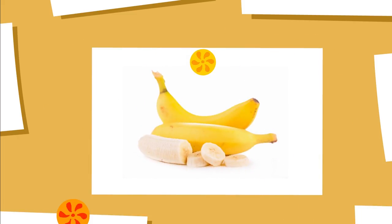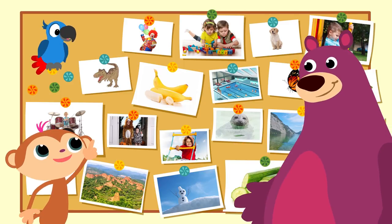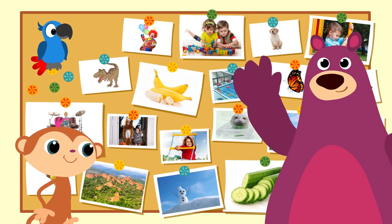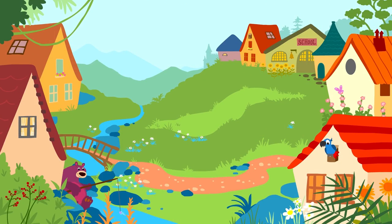Next time we're going to look at something completely different. Shall we do this one? Or this? Or that? Bye-bye, everyone. Bye-bye. See you next time. Bye. Bye, Peppa. Bye, Box the Bear.